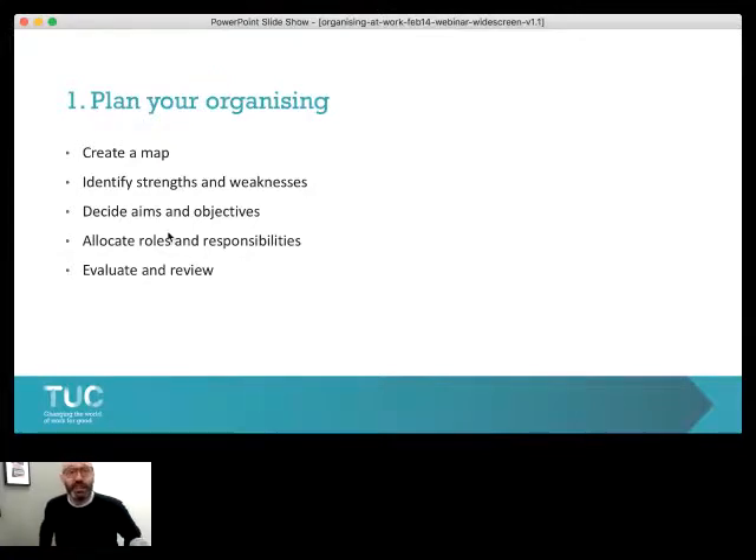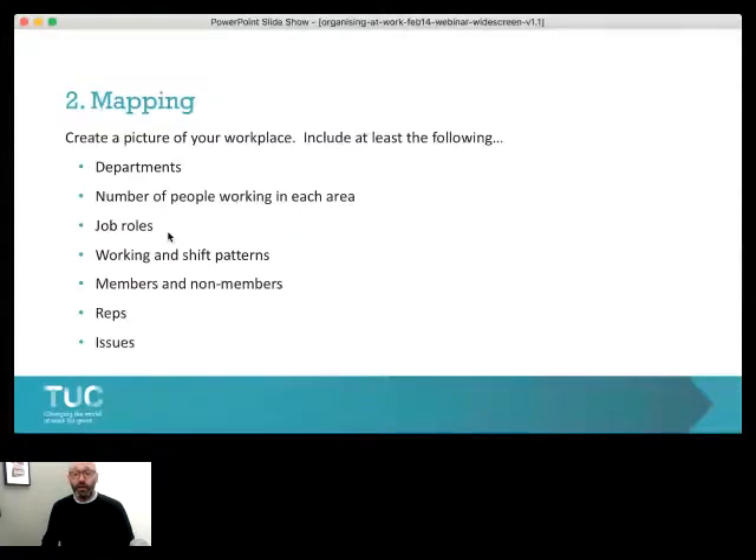The first of those elements is mapping. There is no serious effort about organising either a unionised or non-unionised workplace that can happen without creating a workplace map. It's a really essential part of organising because it allows us to build up a picture of the workplace. A map should include at least the following: all the different departments in the workplace, the number of people working in each area, the job roles people perform, working patterns, shift patterns, and types of employment status — full-time, part-time, temporary contracts, zero-hours contracts. Very importantly, members and non-members, the areas where we have workplace reps, and the issues that are particularly important in each of those areas.